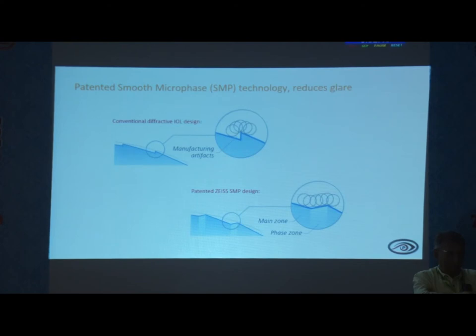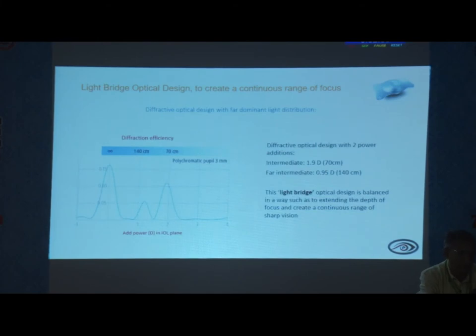This is about the technology. The trifocal lens has a sharp edge, but the extended depth of focus has a smooth edge — that is the reason for lesser halo and glare. The trifocal lens has two power additions: for near at 70 centimeters, a plus 1.9 addition, and for intermediate at around 140 centimeters, a plus 0.95 addition.